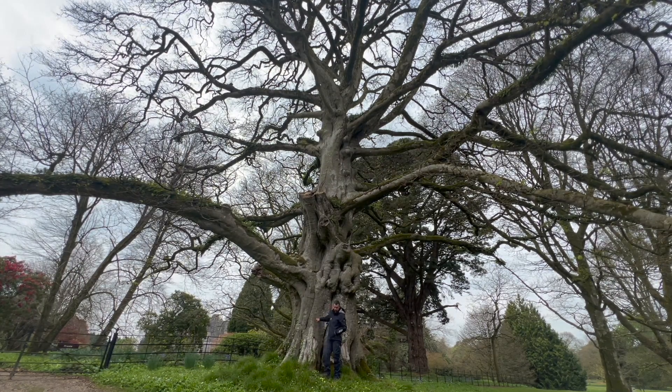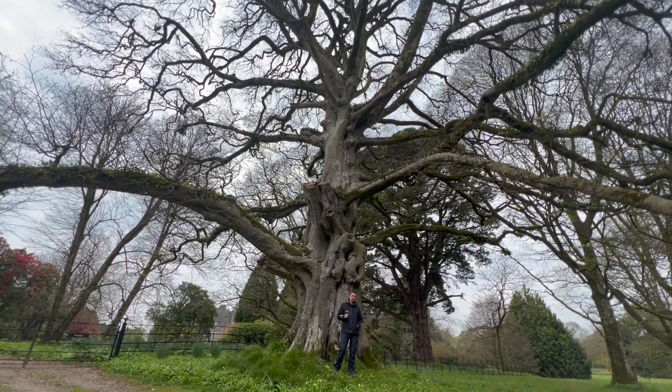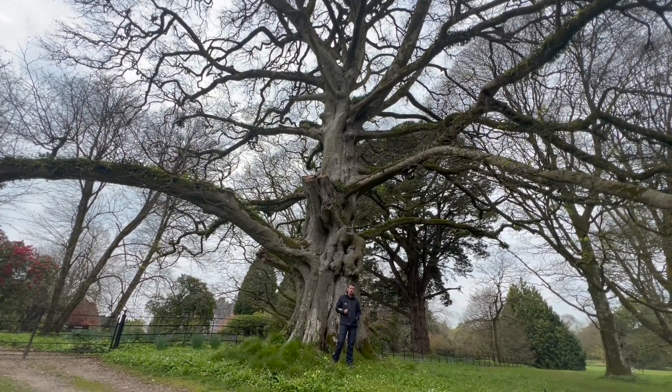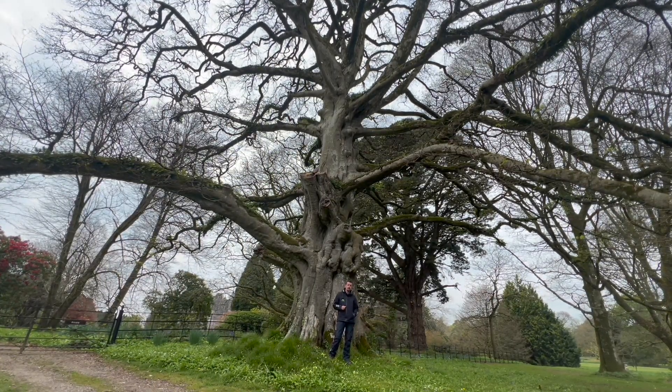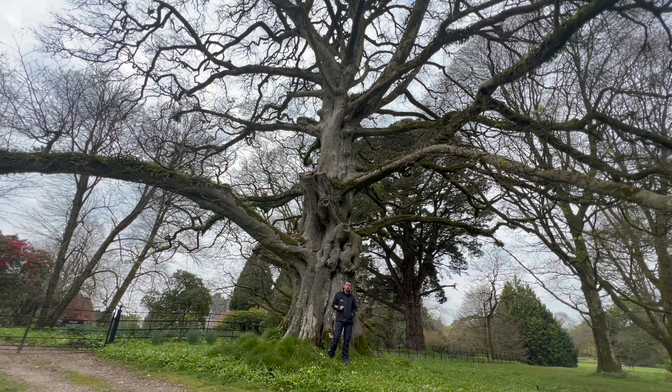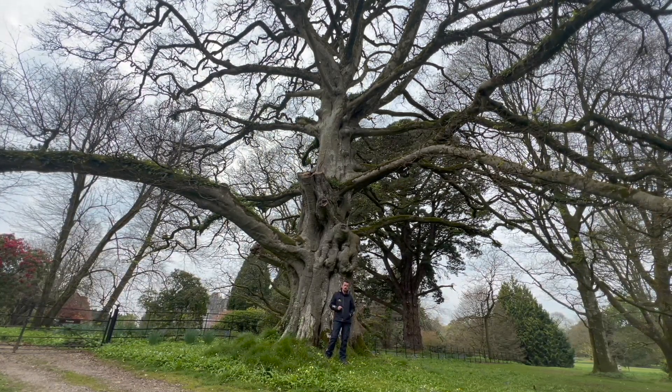The bluebells aren't just here — they run through the entire estate. All the woodland areas are full of wild garlic and bluebells, and it's particularly good at the riverside and lake walks at the moment. So if you are in, get out into the larger expanse of the estate into these wilder areas and you should really enjoy it. Thanks very much.